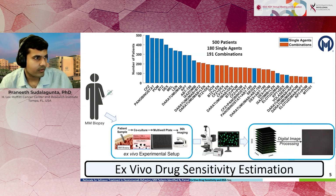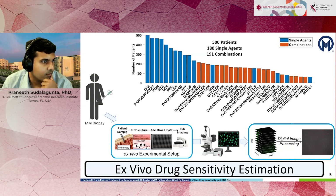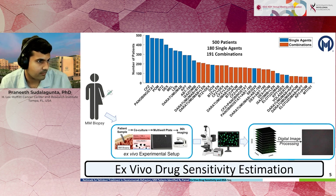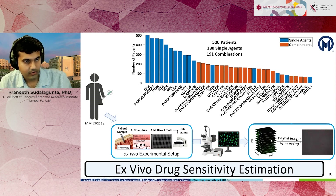This approach begins with a bone marrow biopsy from a multiple myeloma patient, where we extract the cancer cells from the bone marrow specimen and culture them in a petri dish, making the cancer cells think they're still inside the patient body by providing them enough of the microenvironment to survive. We then treat these cancer cells with various drugs using a multi-well plate, image them once every 30 minutes for up to 96 hours, carry out digital image analysis, and characterize their ex vivo drug sensitivity.